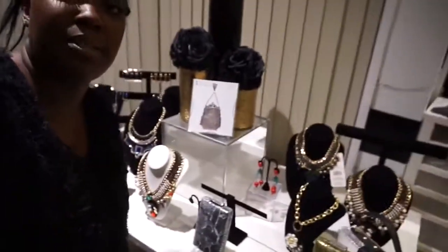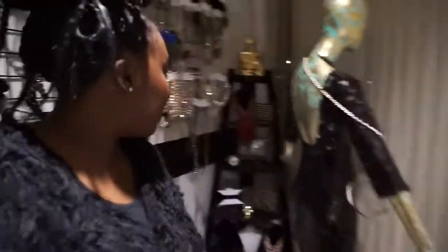I hope you guys thumbs up this video to see more of Virgo 85's exclusive items that I carry. Thank you.